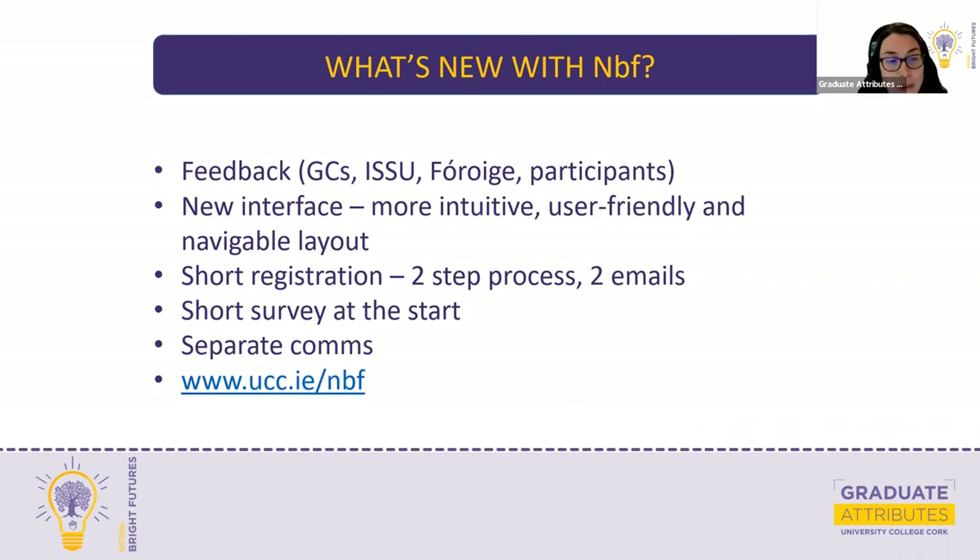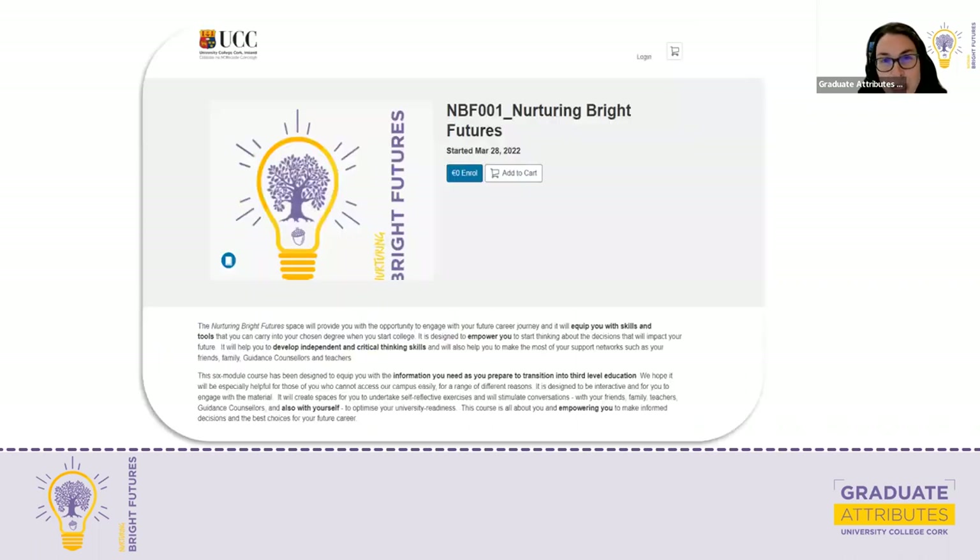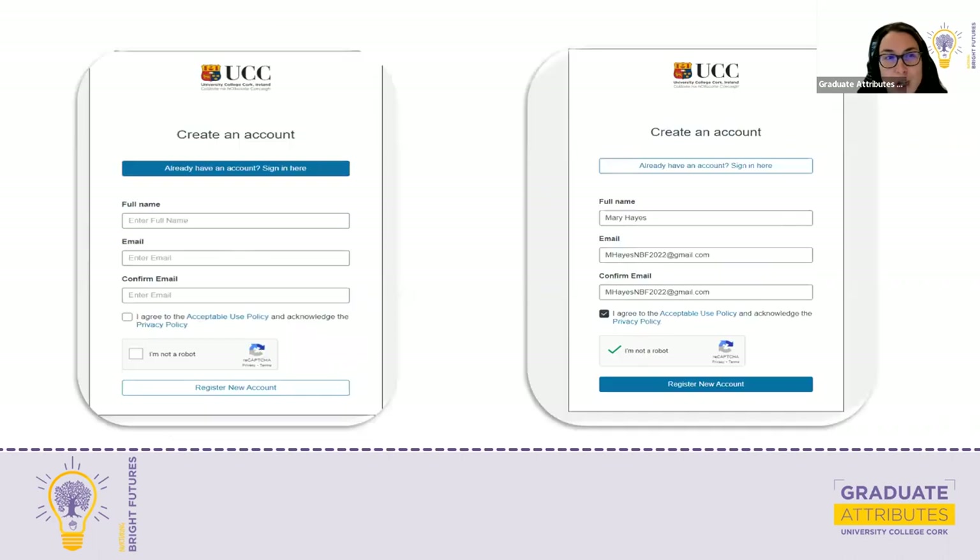The link is still www.ucc.ie/NBF. When you click on that link now it will bring you to the registration page. When you arrive there, you will need to click on the blue Enroll button. You can see it says zero euros — it's completely free, as it was before. Some courses on Canvas Catalogue do have costs attached, which is why this button indicates that it's free at zero euros.